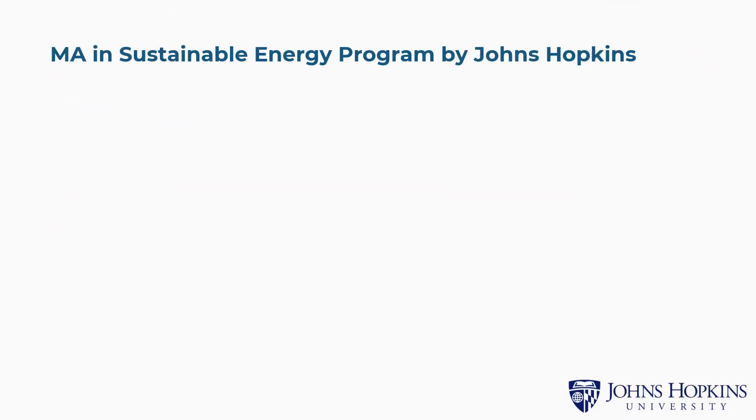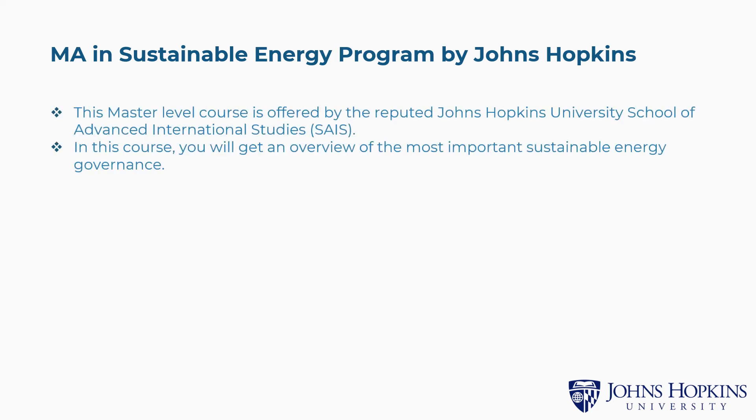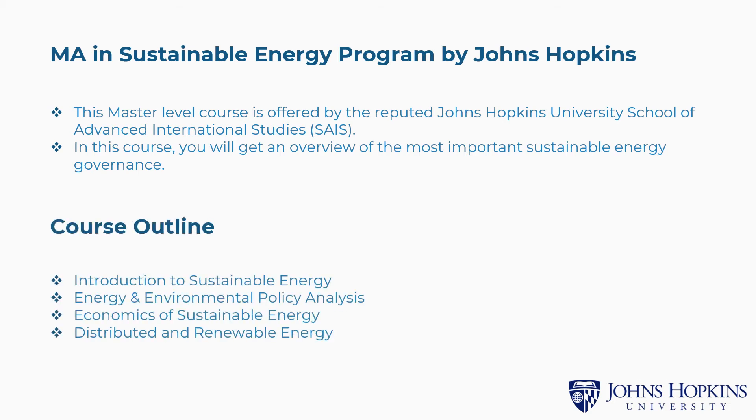Fifth is the MA in Sustainable Energy Program by Johns Hopkins. This master level course is offered by the reputed Johns Hopkins University School of Advanced International Studies. In this course, you will get an overview of the most important sustainable energy governance. The concepts covered include Introduction to Sustainable Energy, Energy and Environmental Policy Analysis, Economics of Sustainable Energy, Distributed and Renewable Energy, and more.